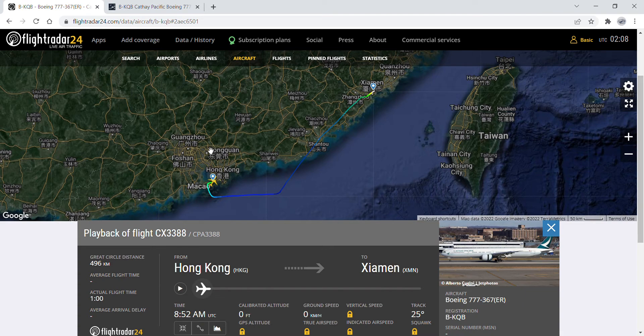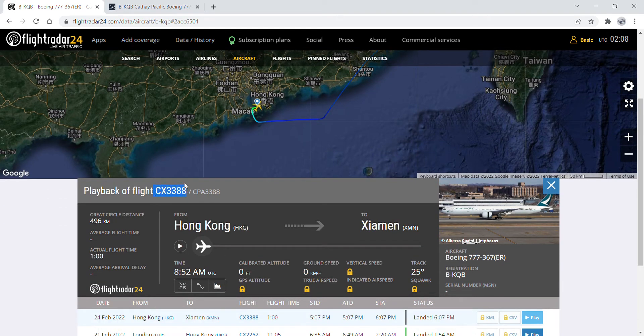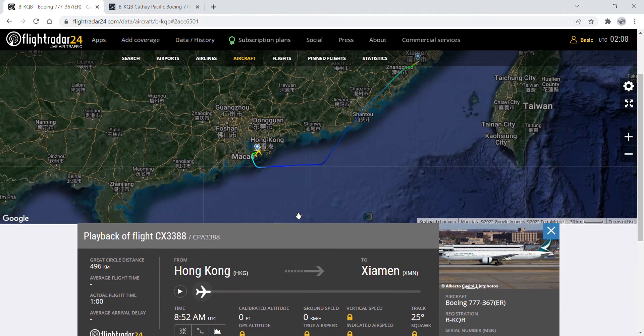The aircraft I want to talk about is the Boeing 777-37ER, registration Bravo, with aircraft total flight number 63388, departing at 5:07 PM and landing at 6:07 PM, having a flight time of one hour. The aircraft had a great circle distance of 496 kilometers, as you can see on the radar.